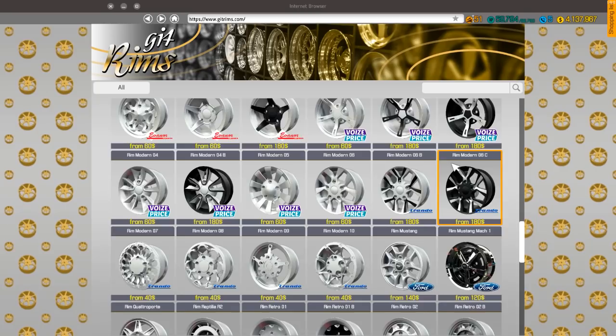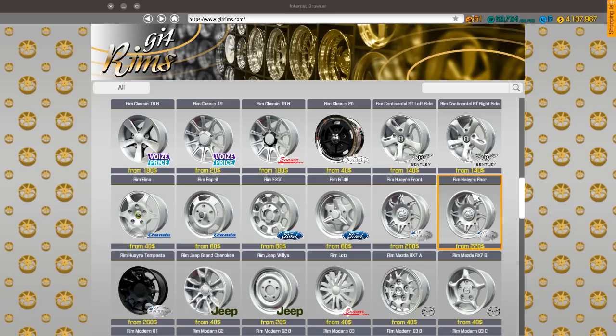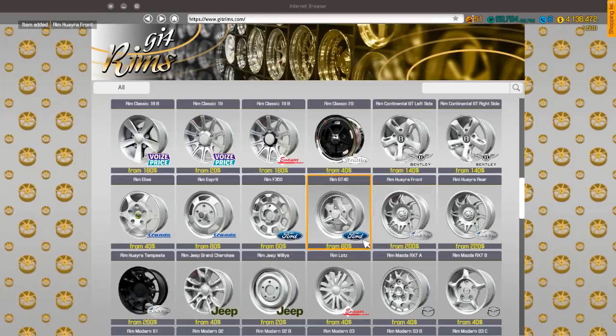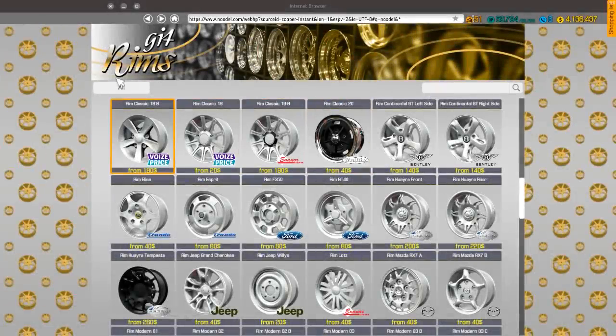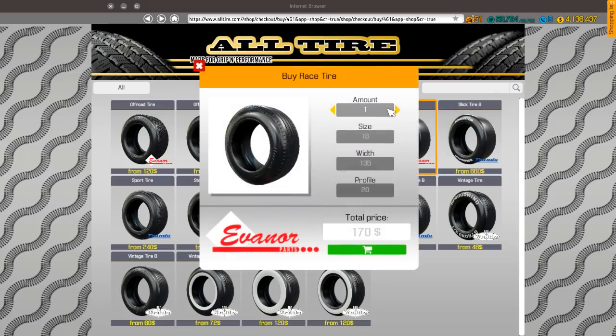We're going to buy new ones. There it is - so we need a front one, it's a 20-inch. 1,500 bucks for that rim! Let's go get the tires - we'll get race tires. We'll get two of them. We need 20s for the front, that'd be 265/35/20, and 20-ones for the rear, 365 - get a fat tire on the back there.